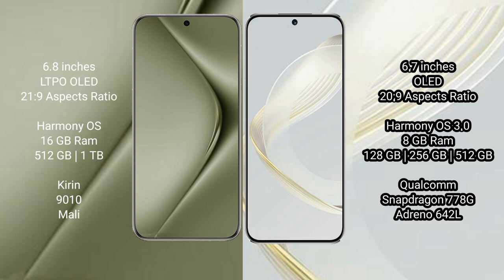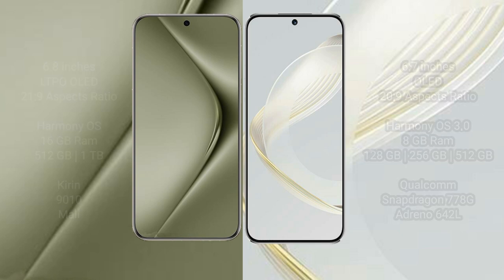The Huawei Nova 11 comes with 8GB RAM and 128GB, 256GB, or 512GB internal storage, powered by the Qualcomm Snapdragon 778G processor and Adreno 642L GPU.